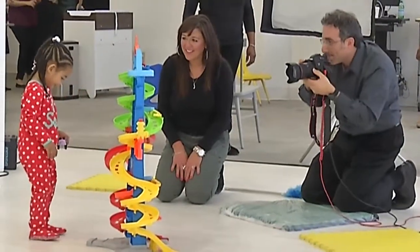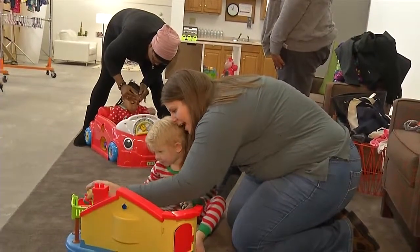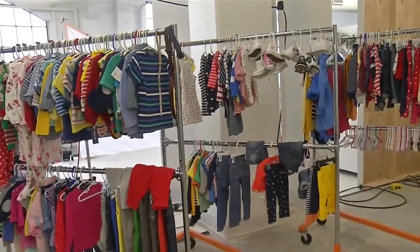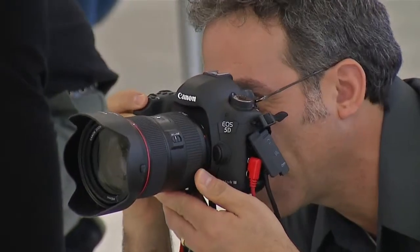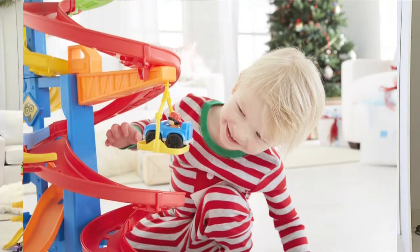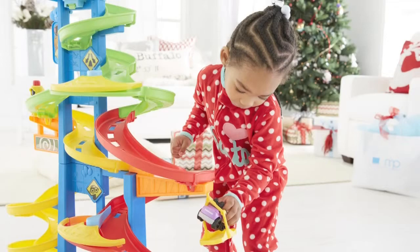A typical toy shoot lasts about half an hour. The family arrives and the kids get to start playing right away so they get comfortable. A professional stylist picks out their clothes, and then when they're camera ready, the photographer starts snapping. It becomes a really fun experience, so the child doesn't even know that they're getting photographed. It's a very laid-back, casual atmosphere — very simple and happy.